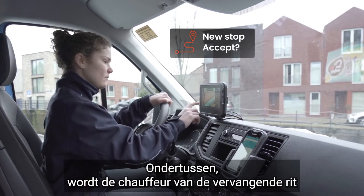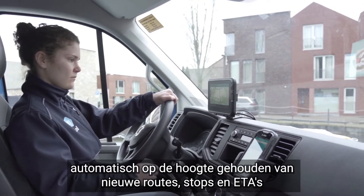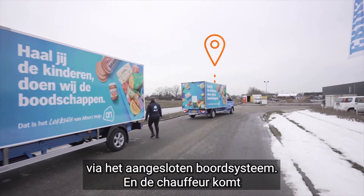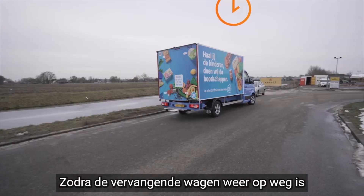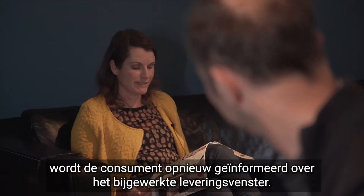Meanwhile, the driver of the delivery vehicle is automatically kept informed of new routes, stops and ETAs via the connected onboard system. And the driver arrives to transfer the goods to the other delivery van. As soon as the driver is on the road again, the consumer is informed again about the updated delivery window.